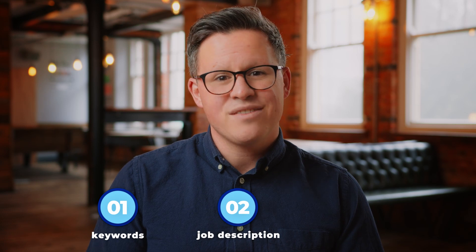We hope you found this video useful. When putting together your CV, remember to use keywords. If you need some ideas, look at the job description. And as always, be honest.